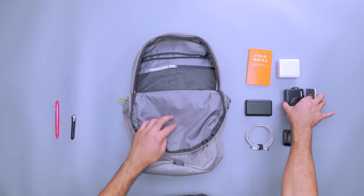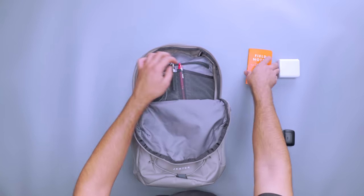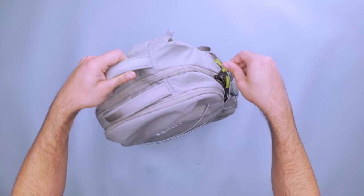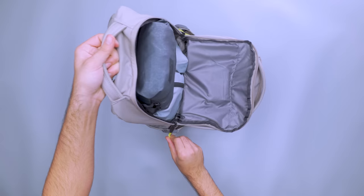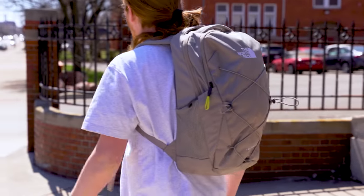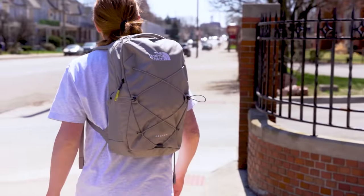As for smaller items, those have a home in the front compartment. Slide a battery bank, passport, and pens in the mesh pockets, and use the zippered pocket as a catch-all for keys, headphones, and gum. However, keep in mind that overloading this compartment makes the bag top-heavy and can cause it to flop over when opening the pack. Even at its larger size, the Jester still feels balanced. Its padded back panel is comfortable when packed full, which is essential when your gate is at the very end of the terminal.